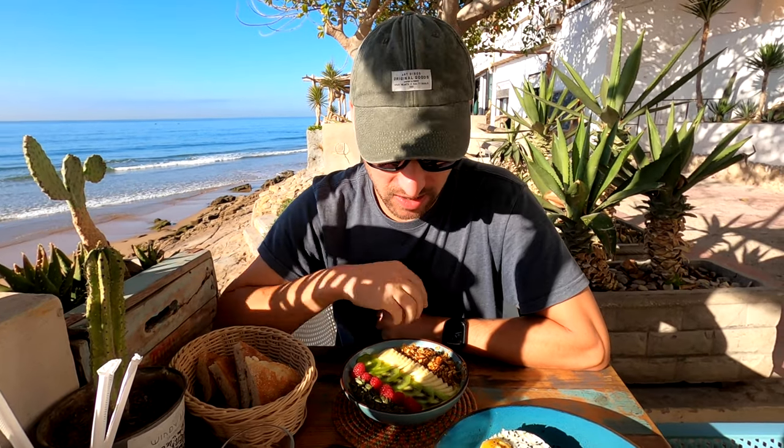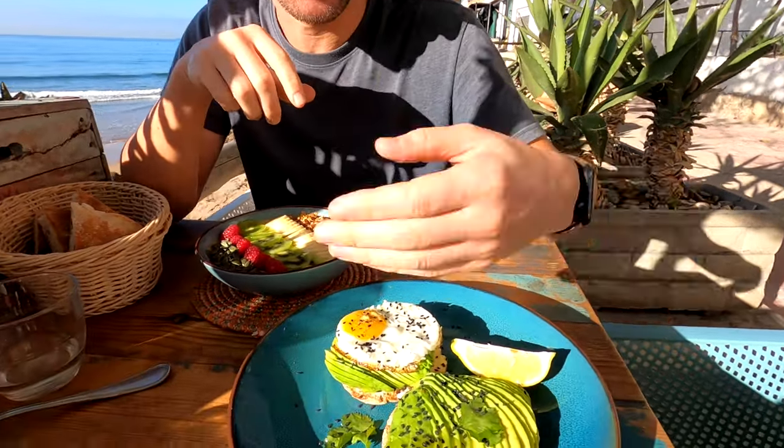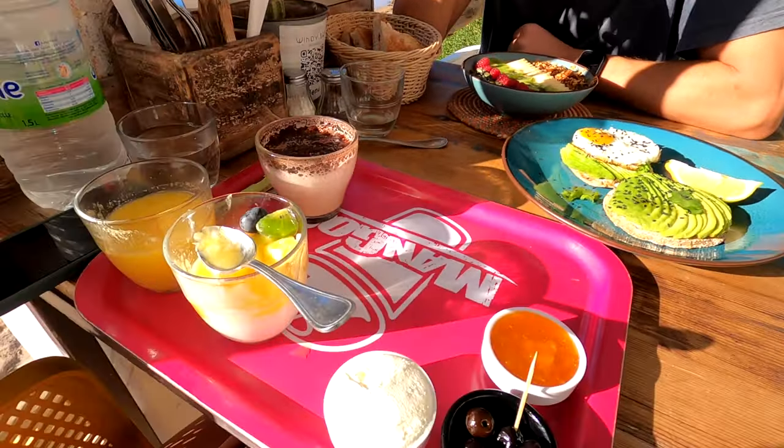We've come back to the same strip where we've had most of our meals — all the really good restaurants along the beachfront. This morning we've come to a new one that looked really cool yesterday but was busy because it was the weekend. We've got a spot right on the edge, with beautiful cacti and succulents next to us. I've gone for a smoothie bowl again, and Hannah's gone for the surfer's breakfast — avocado and toast and various bits. We're going to tuck in now and then head to the beach.